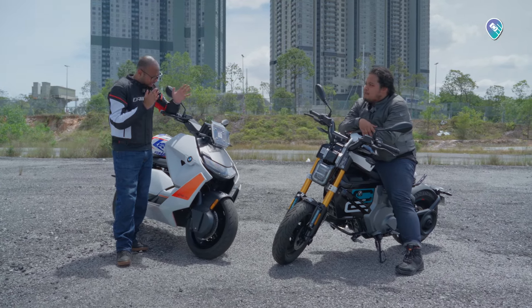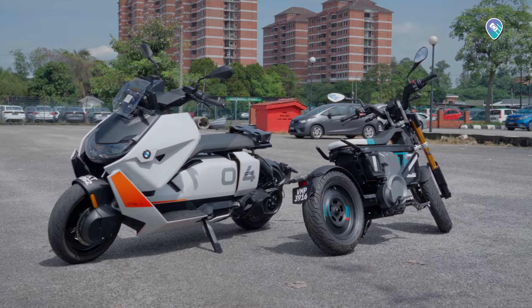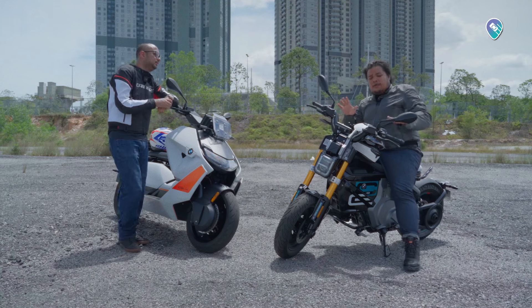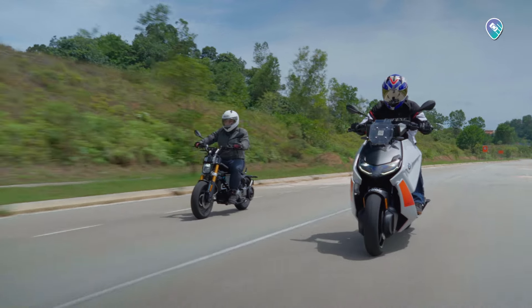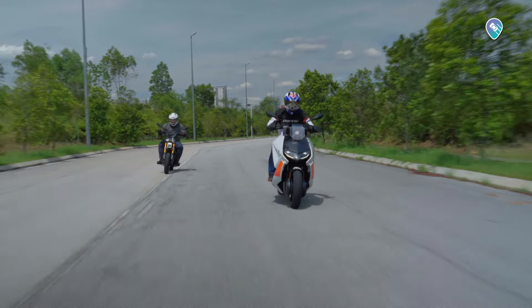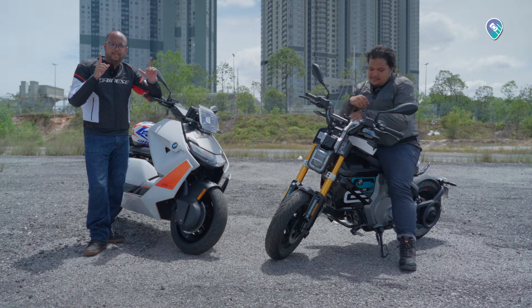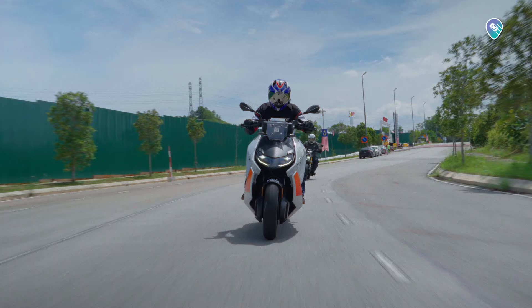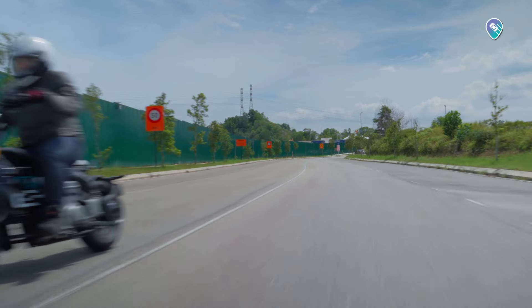Both bikes are equally fun in their own right, and it's unfair to compare them directly as they serve very different purposes. The CE02 is the perfect urban companion — small, fun, and an ideal first-to-last-mile solution. The CE04 ups the ante with greater range for those living in the suburbs who commute longer distances, plus added power, style, and tech.